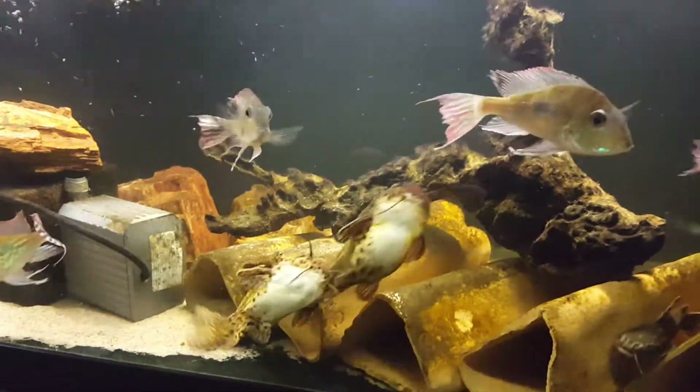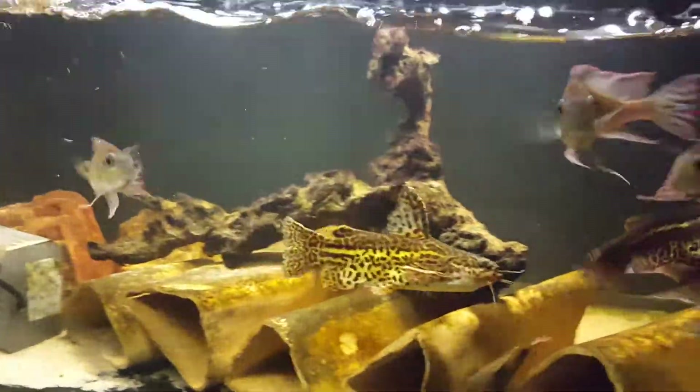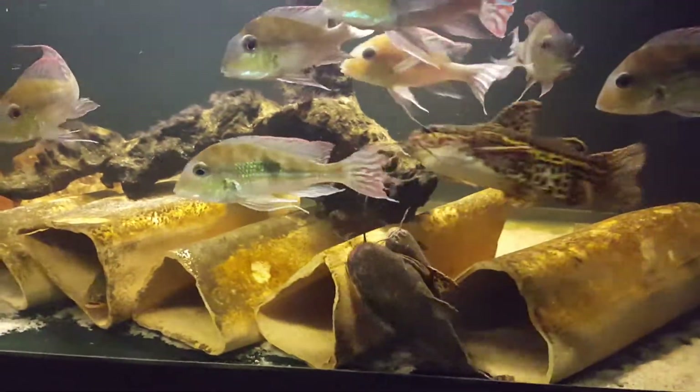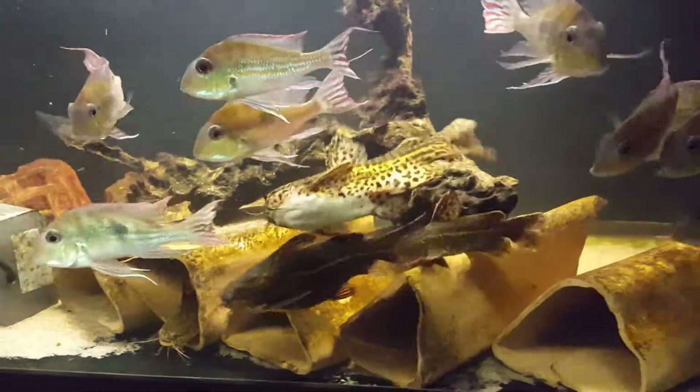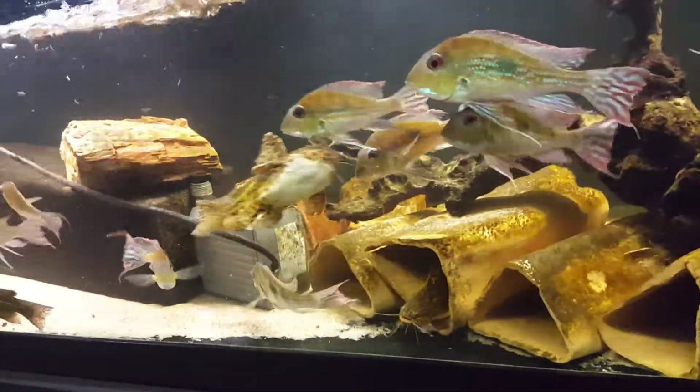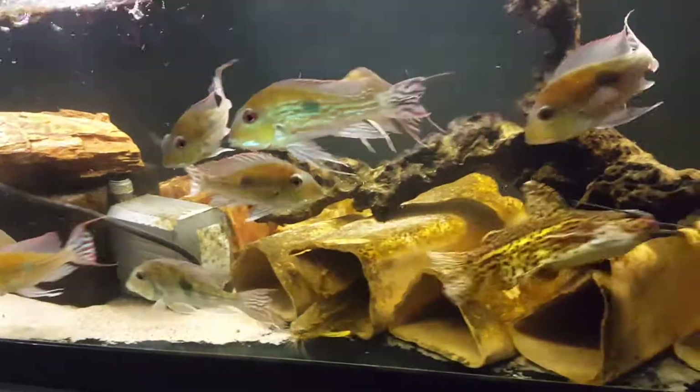Hey guys, it's Jeremy from amazontropics.com, and today I thought I'd give an update on our Leporacanthicus unkinus, the jaguar catfish. You guys may recall I had a feature article in Amazonas a number of years ago on breeding these.